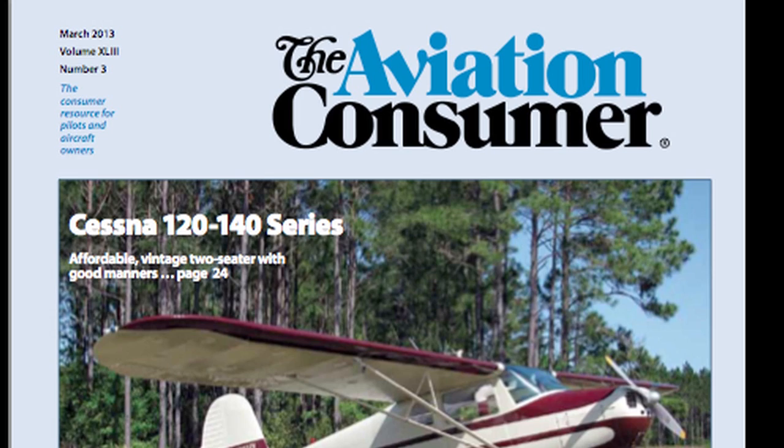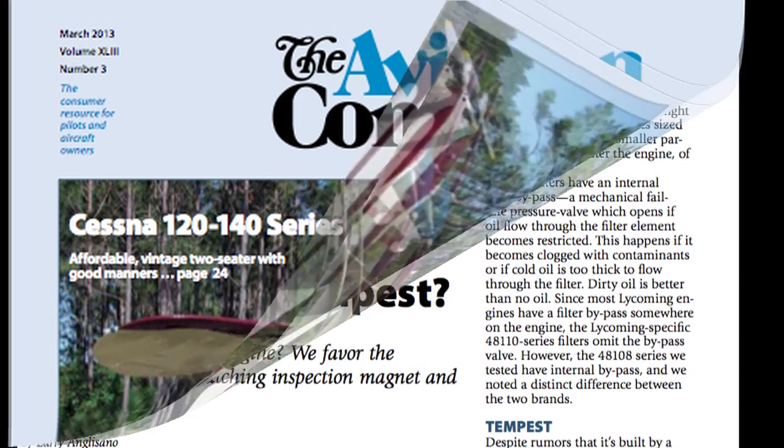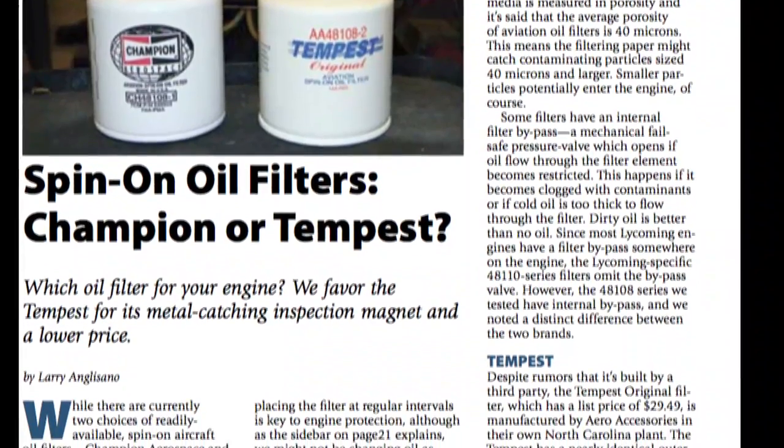For a full report on these filters, you can read the March 2013 issue of Aviation Consumer magazine. Reporting for Aviation Consumer, I'm Larry Angosano — thanks for watching.